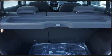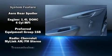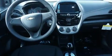head curtain airbags, front side impact airbags, traction control, brake assist, ignition disabling, OnStar, and ABS brakes.